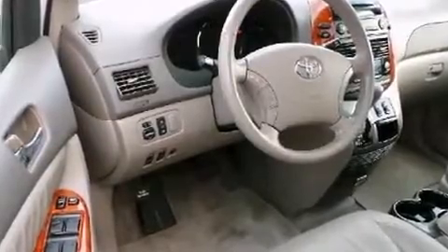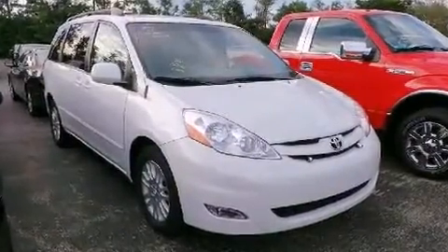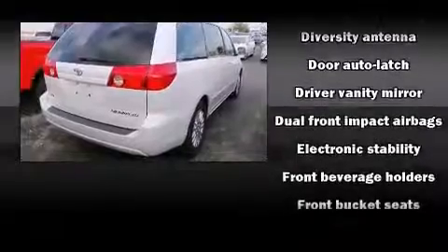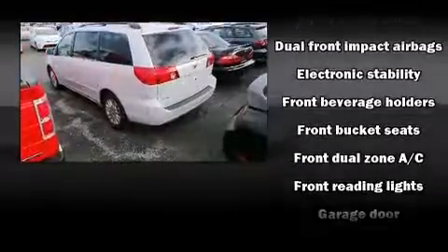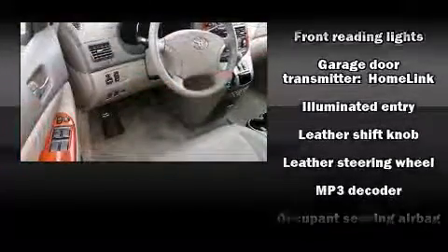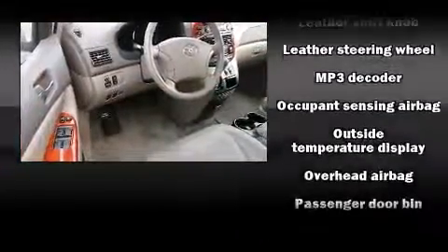Passengers in the third row enjoy seat back reclining functionality, providing an extra level of comfort and convenience. Toyota ensures the safety and security of its passengers with equipment such as dual front impact airbags, head curtain airbags, traction control, a security system, and four-wheel disc brakes with ABS.